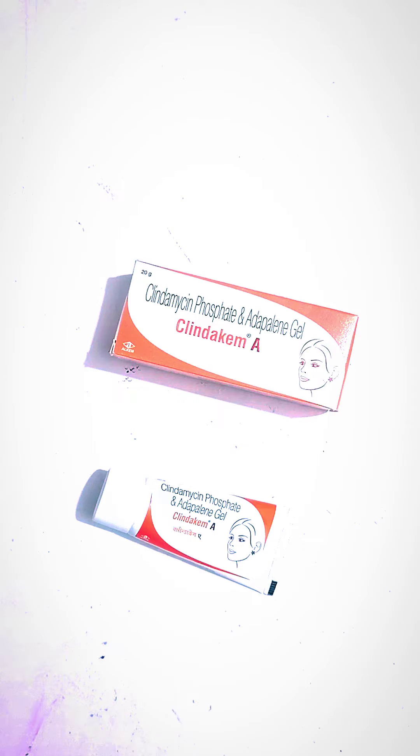How does it work? Adapalene and Clindamycin treat pimples. Adapalene is derived from Vitamin A. It prevents accumulation of oil, unblocks the pores, and allows natural exfoliation of the outer layer of the skin.